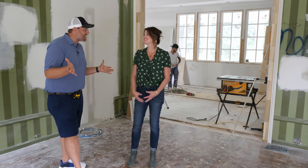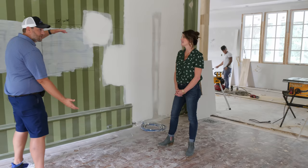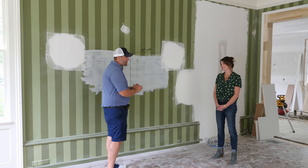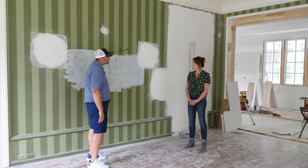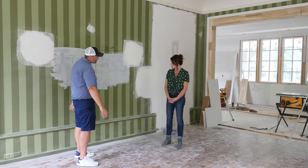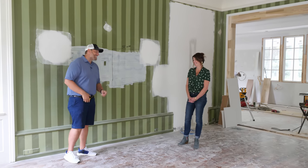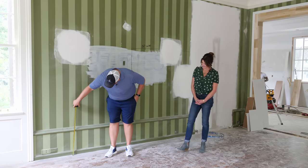Yes, you can have a big TV in here — it just has to be able to be covered and closed when not in use. We're going to have a nice built-in on this wall, maybe a 60 to 70 inch TV, and then we'll put some type of doors on there to close it so when not in use you don't see it.